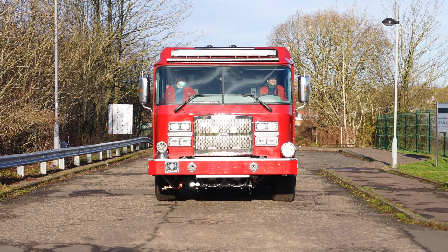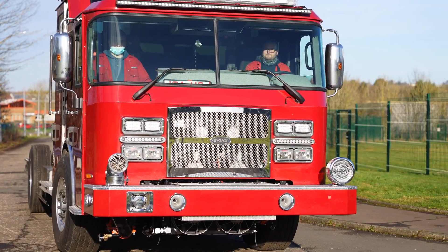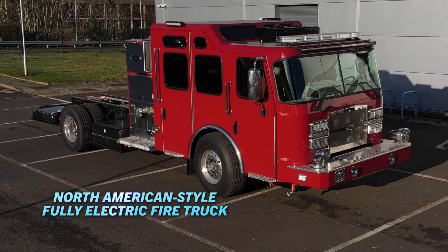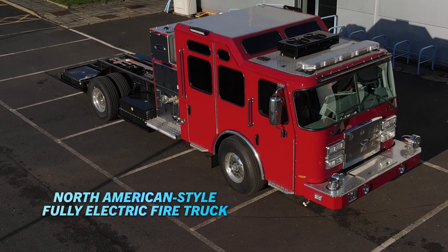The second criteria is it also needs to be able to be customized. Being a leader in the industry means listening to our customers, our end users — those heroes that are literally putting their lives on the line every day utilizing the equipment that we provide at Rev Fire Group. They explained to us that they wanted a truck that looked like their fire truck, that felt like their fire truck — that when their firemen got in and out of the truck, drove the truck, or operated the pump on the scene, it was no different than the diesel trucks they use today.